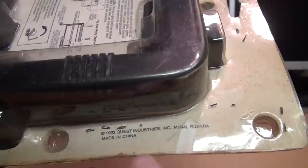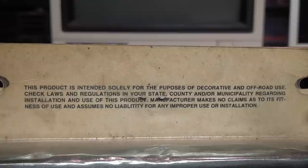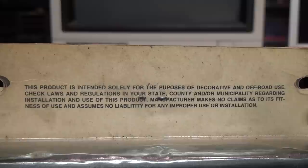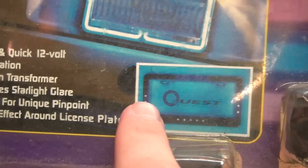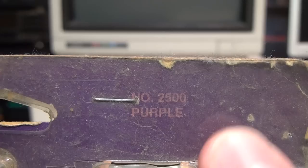It's by Quest Accessories — the 'Neon Street Lights Neon License Plate Frame.' They show a warning for electric shock because it does have high voltage, even though it runs on 12 volts. It's from 1993, Quest Industries, Miami, Florida, made in China. Since these were illegal in most jurisdictions, there's a big warning: 'This product is intended solely for decorative and off-road use. Check laws and regulations in your state, county, and/or municipality regarding installation and use of this product.'